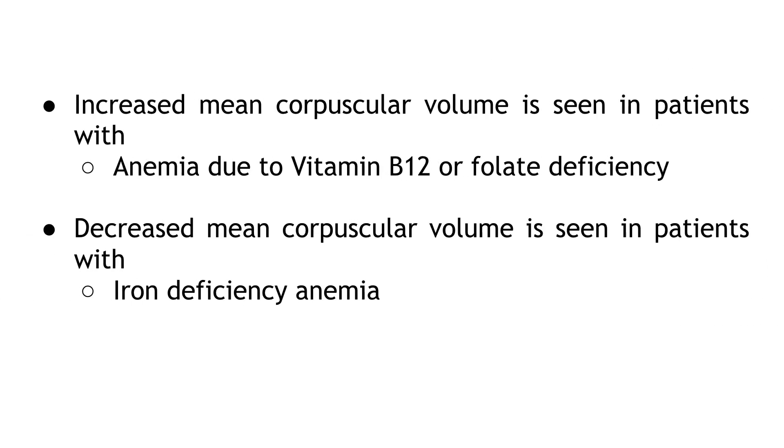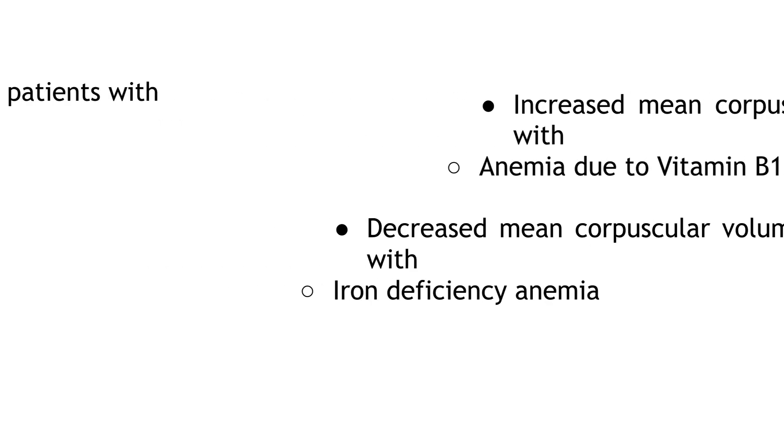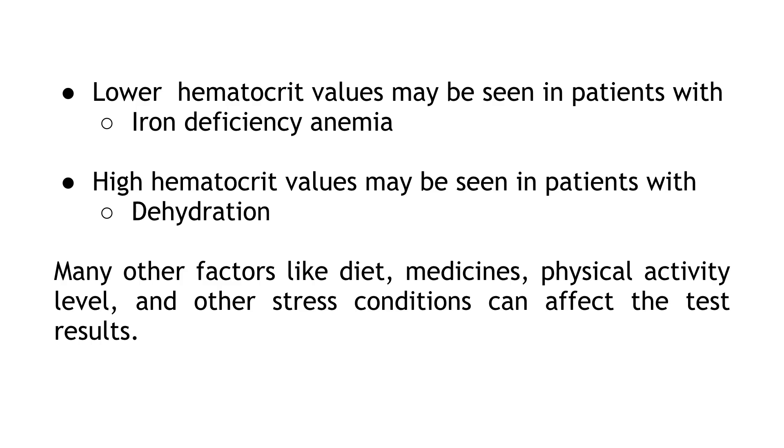Increased mean corpuscular volume is seen in patients with anemia due to vitamin B12 or folate deficiency. Decreased mean corpuscular volume is seen in patients with iron deficiency anemia. Lower hematocrit values may be seen in patients with iron deficiency anemia, while high hematocrit values may be seen in patients with dehydration. Many other factors like diet, medicines, physical activity level, and other stress conditions can also affect the test results.